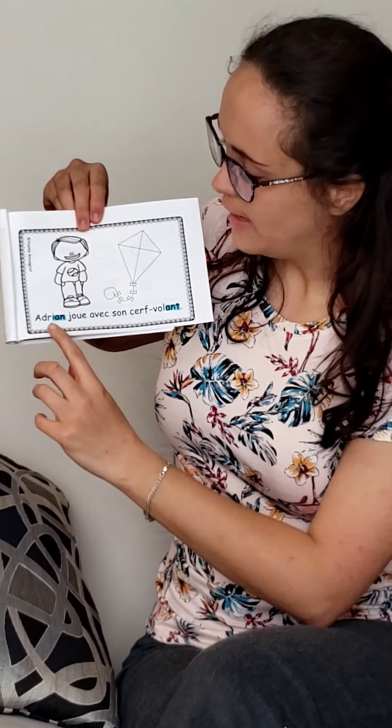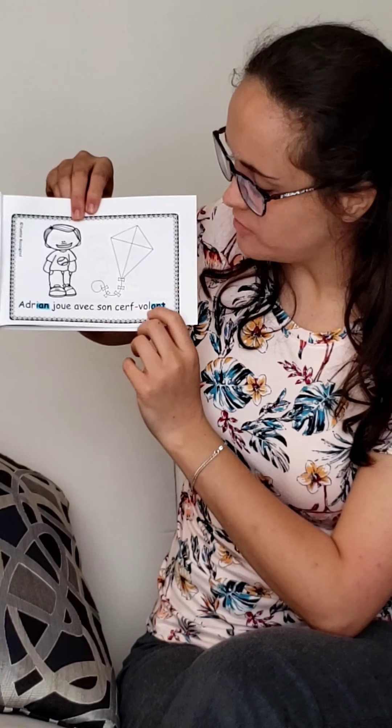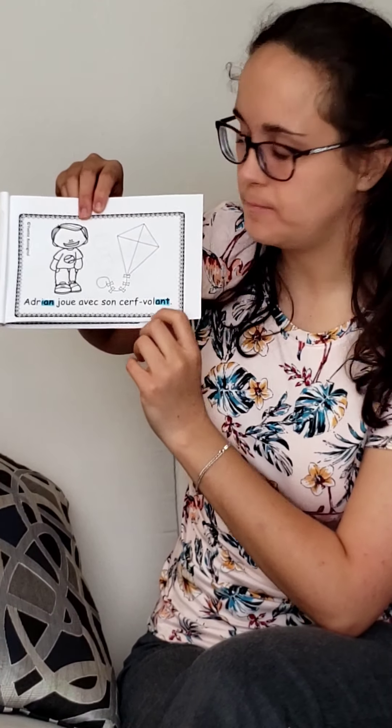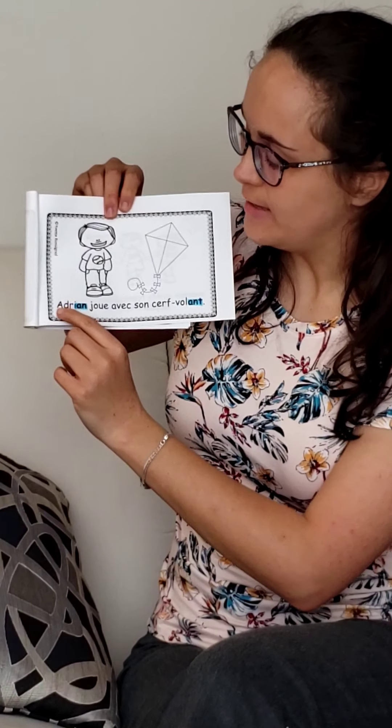We have two more pages. Adrien joue avec son cerf-volant. Adrien joue avec son cerf-volant. Oui — Adrien, cerf-volant. Did you hear that? They both had the same sound at the end. Here is our last page.